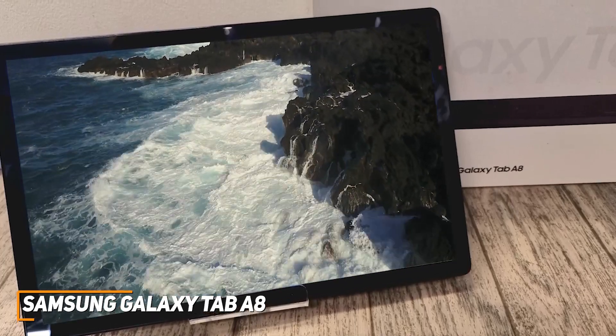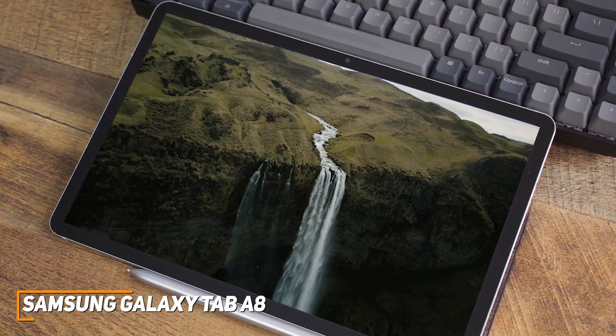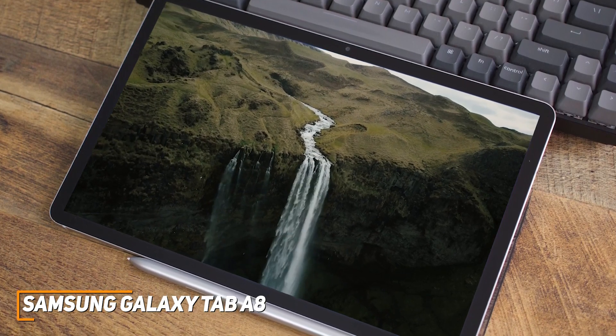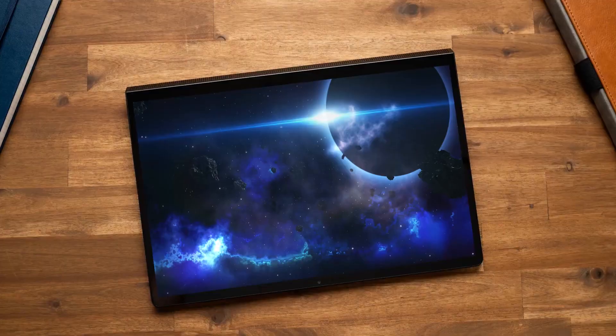The Samsung Galaxy Tab A8 is a more affordable alternative to premium options that comes with a lightweight and portable design, plenty of battery life, and enough processing power to handle basic activities without impacting performance. If you want to save money and just need a no-frills tablet that can stream media or browse, this is the perfect choice.